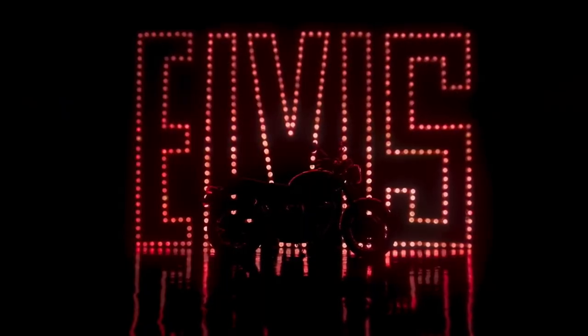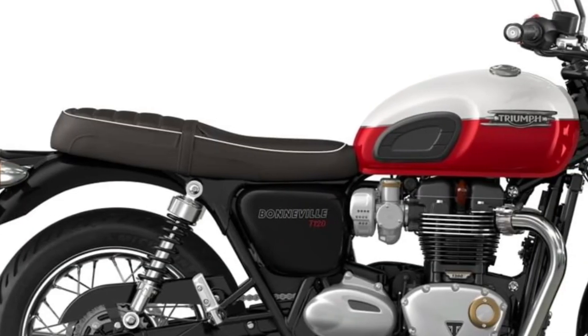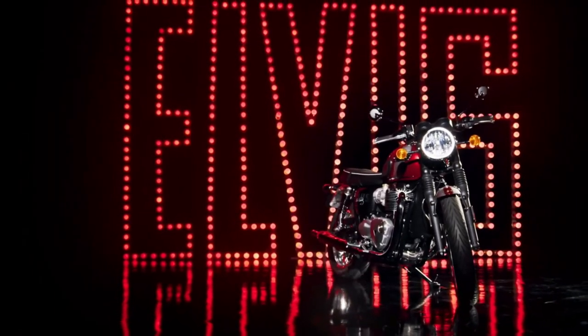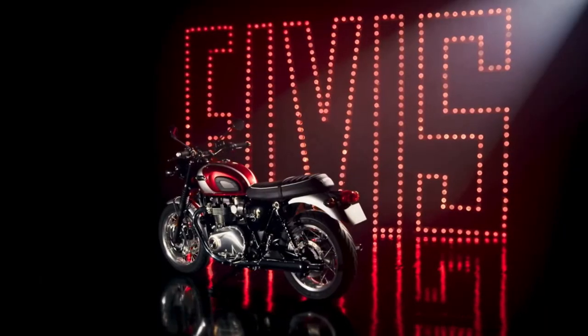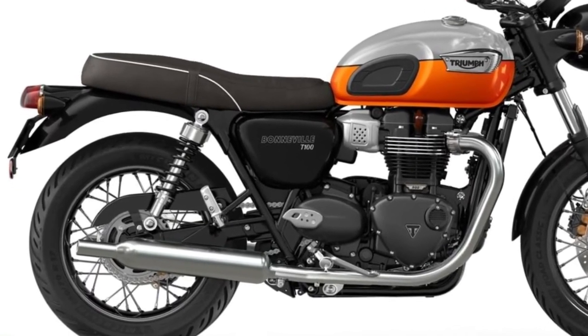For those who appreciate customization, Triumph offers a range of accessories and options for the T120. From luggage solutions to performance upgrades, riders can personalize their T120 to reflect their individual style and needs. Safety features on the T120 include advanced ABS braking and traction control systems, providing reassurance and stability during braking and acceleration.